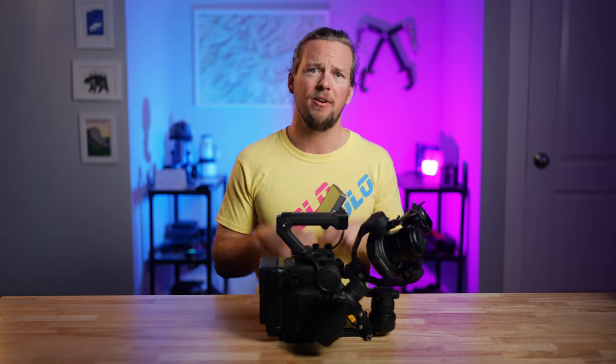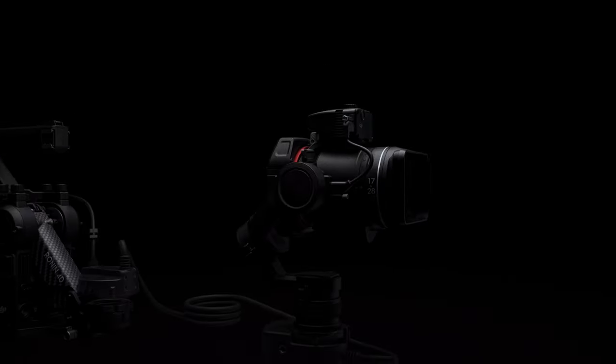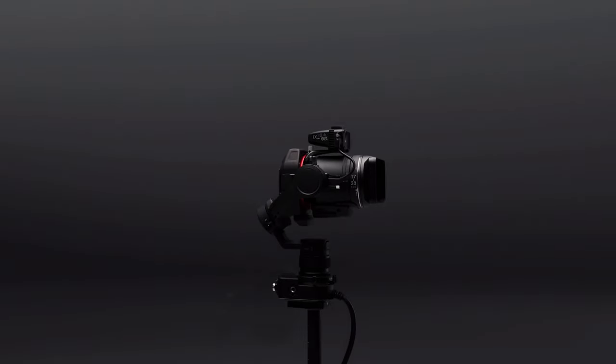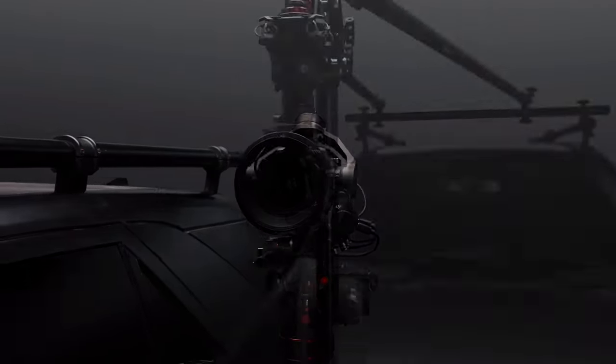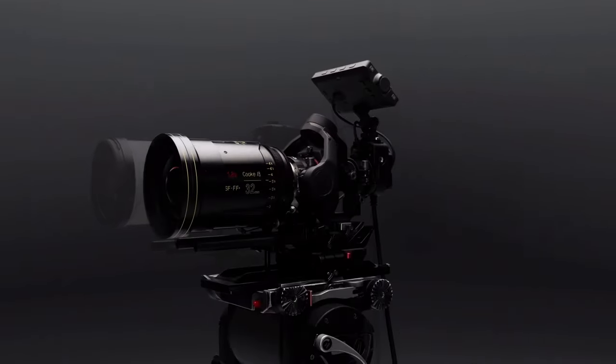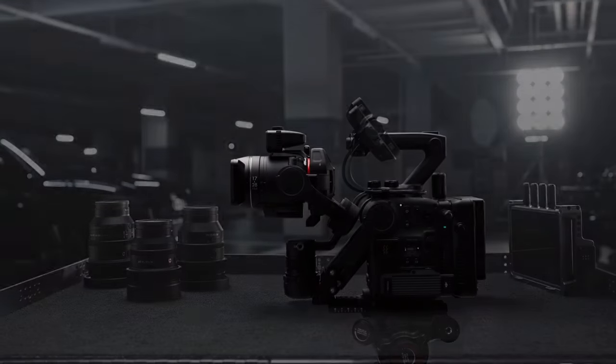A slightly smaller drawback is that the built-in gimbal does limit your lens choice, because you're not going to be balancing a 70-200 on this thing, let alone a full wildlife lens like a 400 or 600mm prime. But thanks to the new flex detachment that just came out, you can lock the sensor off as an independent item and use longer lenses on a tripod. That sort of solves the problem, but it's not quite as quick and seamless as it would be with a true cinema camera like RED, Sony FX6, or FX9.